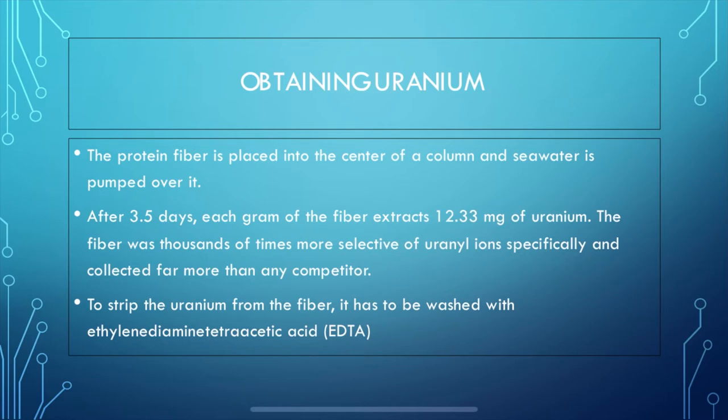The fiber retains about 90% of its original adsorption capacity after five rounds of fishing and washing, but it drops below 70% after 10 cycles. The fiber apparently biodegrades in seawater, and that's a problem for practical use.